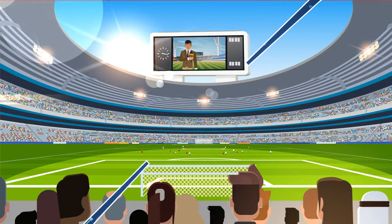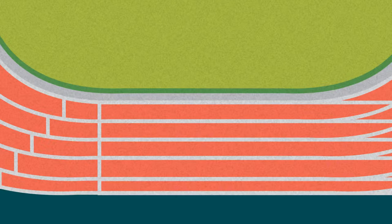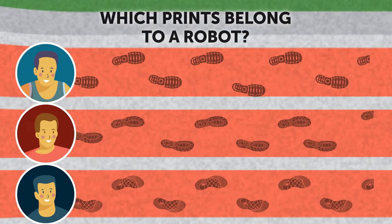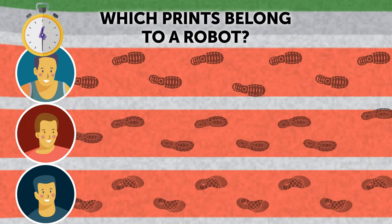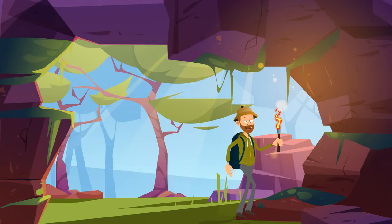A strange accident happened during the Olympic Games. Unknown sources claimed that, instead of a real athlete, one of the countries had sent a robot to the running competition. Take a look at these two athletes' shoe prints. Can you figure out which prints belong to a robot? The third runner is the robot — only his footsteps are perfectly symmetrical.